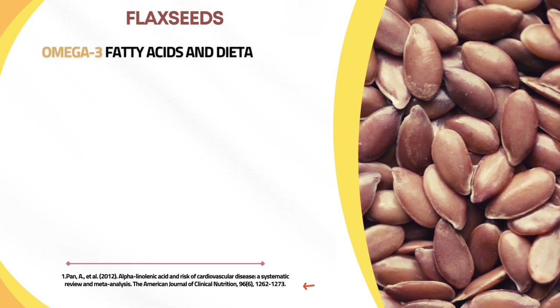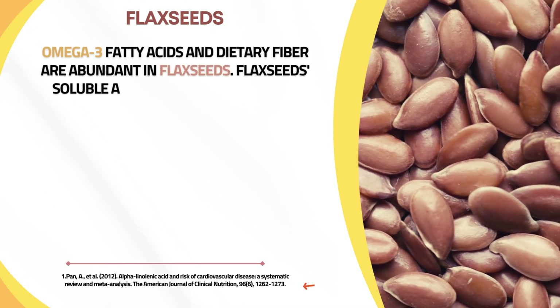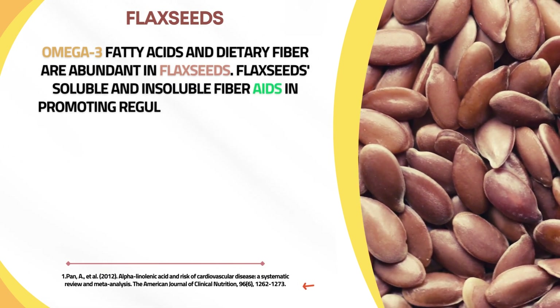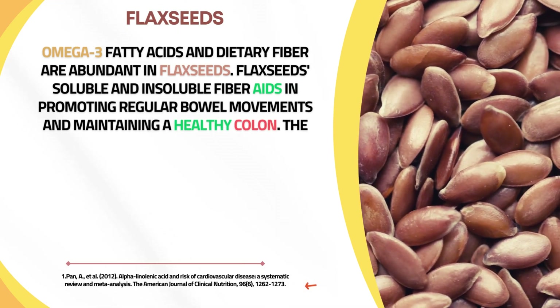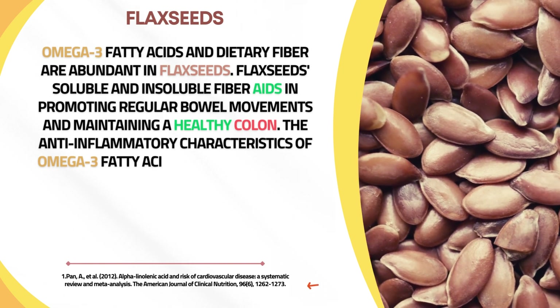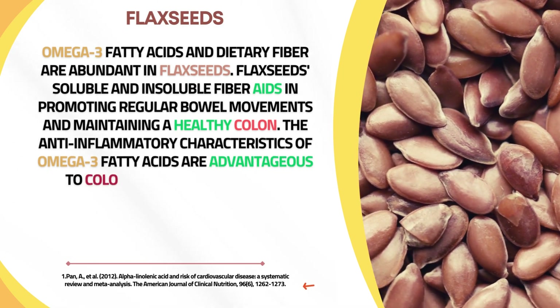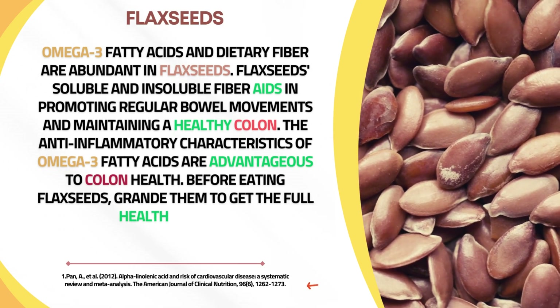Flax seeds are abundant in omega-3 fatty acids and dietary fiber. Their soluble and insoluble fiber aids in promoting regular bowel movements and maintaining a healthy colon. The anti-inflammatory characteristics of omega-3 fatty acids are also beneficial to colon health. Before eating flax seeds, grind them to get the full health benefits.